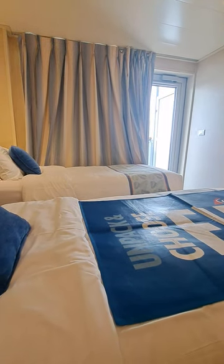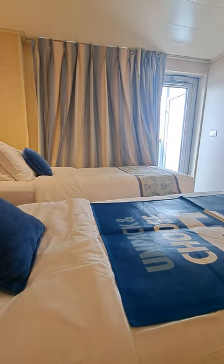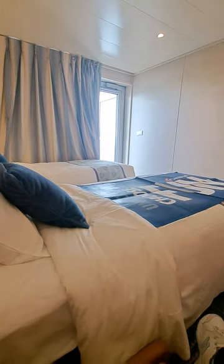I have some good news and bad news: I'm going to have this balcony stateroom completely to myself. Sylvia sadly was not able to make it on the cruise — she is an actress and she accepted a job in New York City.